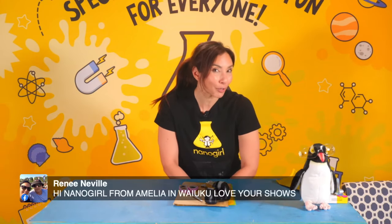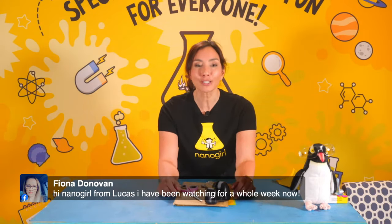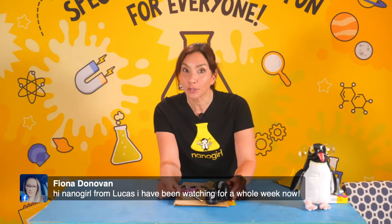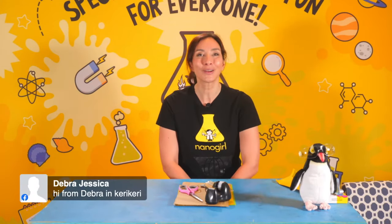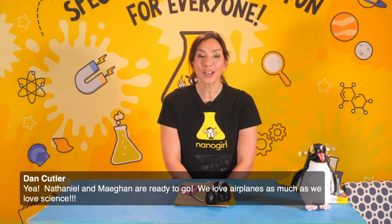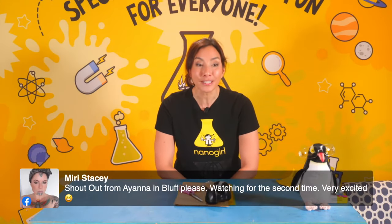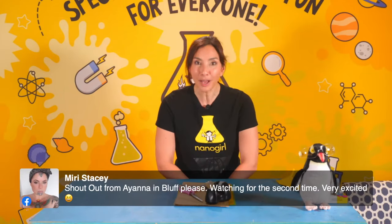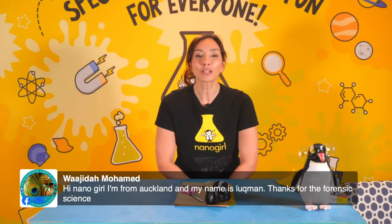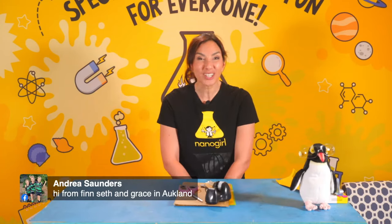Hi Nanogirl from Amelia in Waiyuku — love your shows! Hi from super excited paper plane fans Calvin and sister Briar. Hi Nanogirl from Lucas — he's been watching all week. Lucas is the person who named Peckers! Hi from Deborah in Caddy Caddy. Nathaniel and Megan are ready to go — we love aeroplanes as much as we love science. Shout out from Ayanna in Bluff, watching for the second time — welcome all the way from Bluff, that's so far from Auckland. Hi from Lukman in Auckland — thanks for the forensic science. Hi from Finn, Seth, and Grace in Auckland.